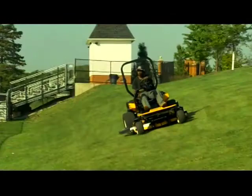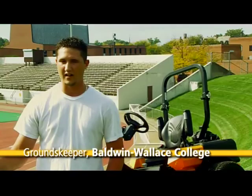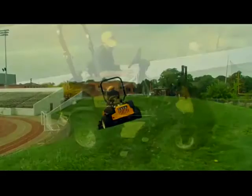I think this mower has all the maneuverability that you would need to cut just about anything with. I've never been able to ride on any hill without being a little afraid. Usually you'll slide down the hill, but this thing does not slide. We got a lot of ground to cover, and this machine will probably cut it down in half the time.